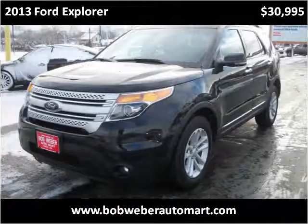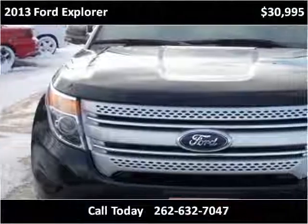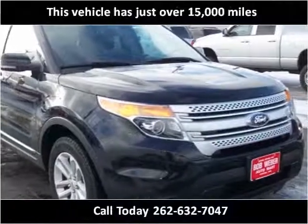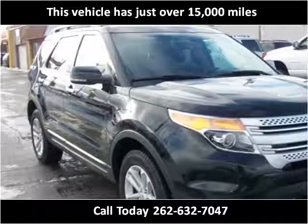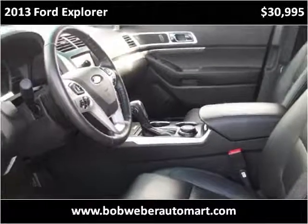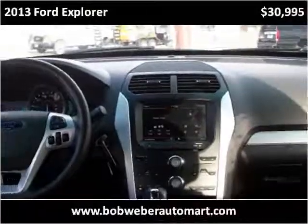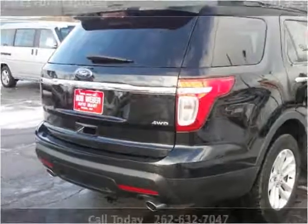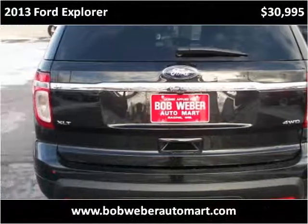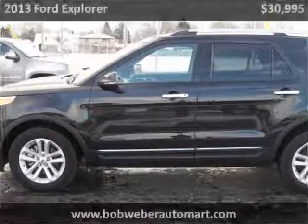This 2013 Ford Explorer is available from Bob Weber Automart. This vehicle has just over 15,000 miles. It's out of Sarasota, Florida.